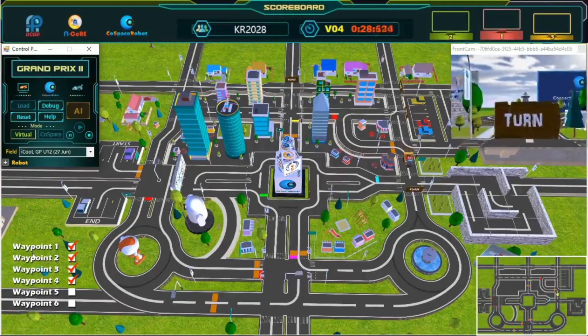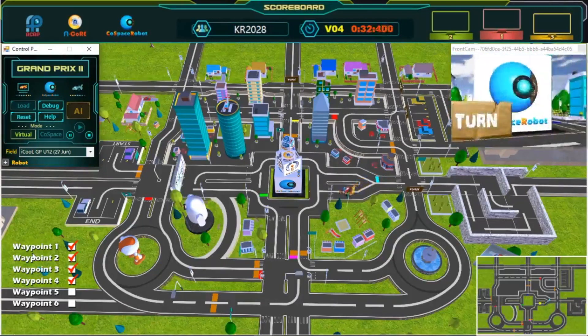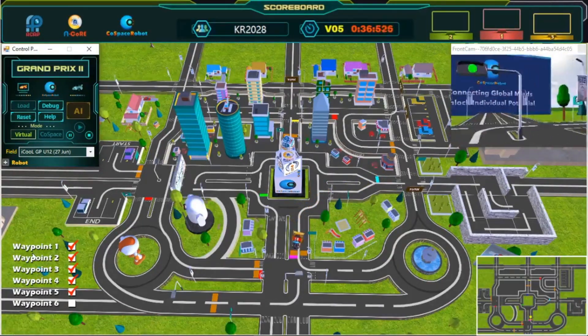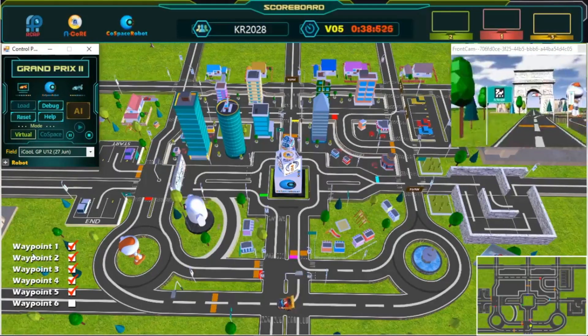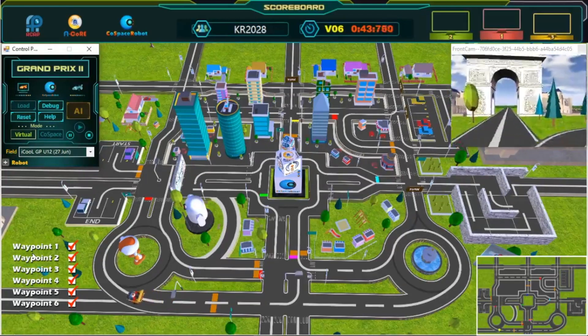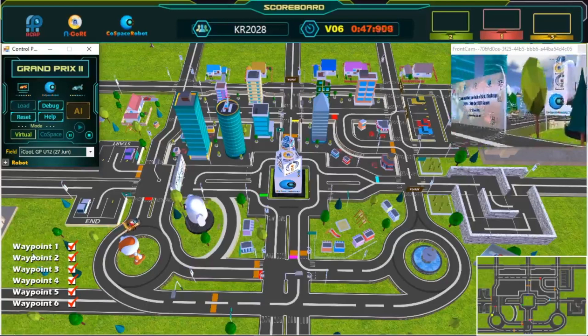Fourth waypoint. Awesome. Great turn — we are now halfway done. Keep going. Keep going. Great shortcut. Fifth waypoint. Almost there. Keep going. Almost there.